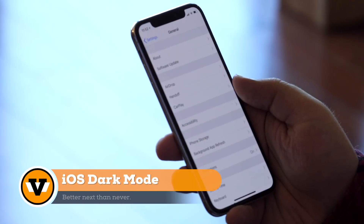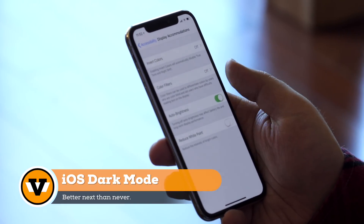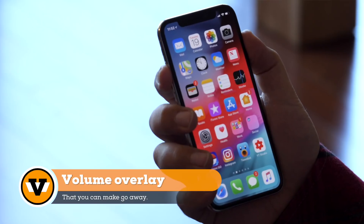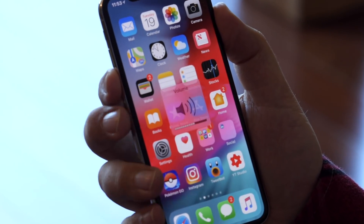Number five: dark mode for iOS. We now have dark mode for Apple Watch, Apple TV, and macOS, and it's still nowhere to be found for iOS. Maybe next year. Number four: the volume overlay. I don't mind it so much but I get so many complaints about it — it's worth a mention. Maybe a subtle mode that works in the status bar instead of center screen.